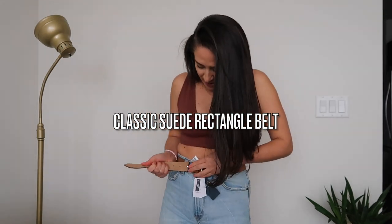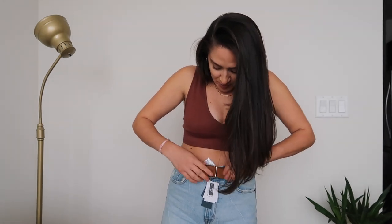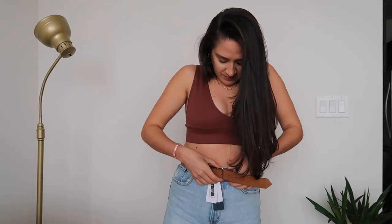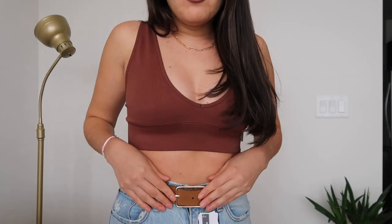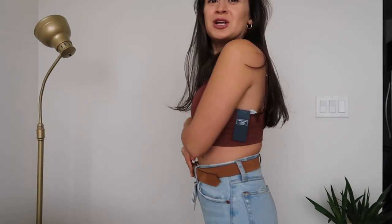I also got this belt — I've been searching for one exactly like this and Abercrombie had the perfect one. I left all the tags on so you can see everything is brand new. I love the gold detailing, it's simple and so versatile — it goes with anything. You can wear it with a top or just style it as a statement piece on its own. Very simple, very cute.